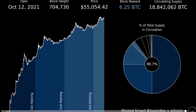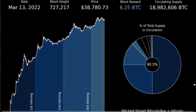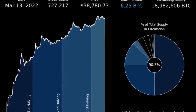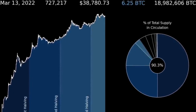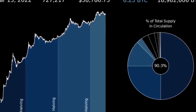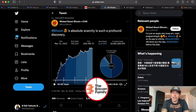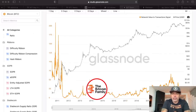This is very important to understand: the more scarce Bitcoin becomes, the more difficult it becomes for you to buy Bitcoin. The demand is huge and the supply is not that large anymore — there are only about 2 million Bitcoin left to be mined. What do you think will happen when those last 2 million are mined? I believe the Bitcoin price is going to increase tremendously, just like it has been doing before.